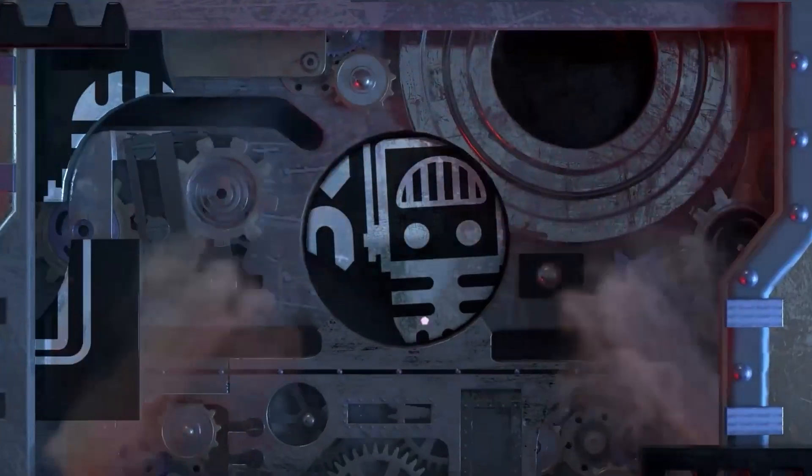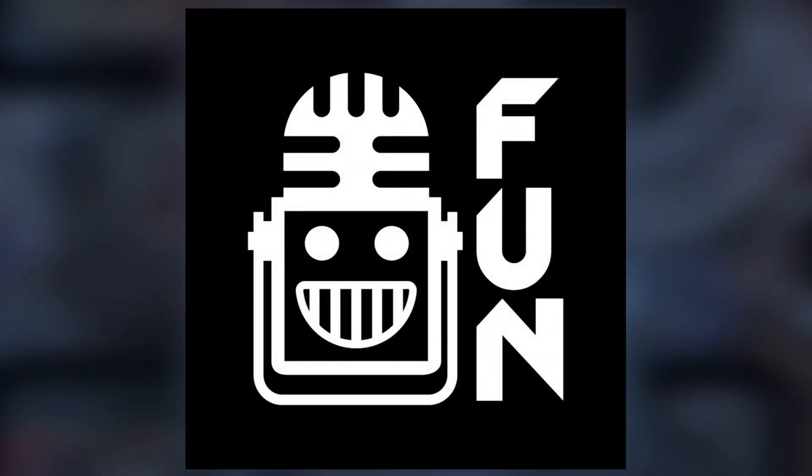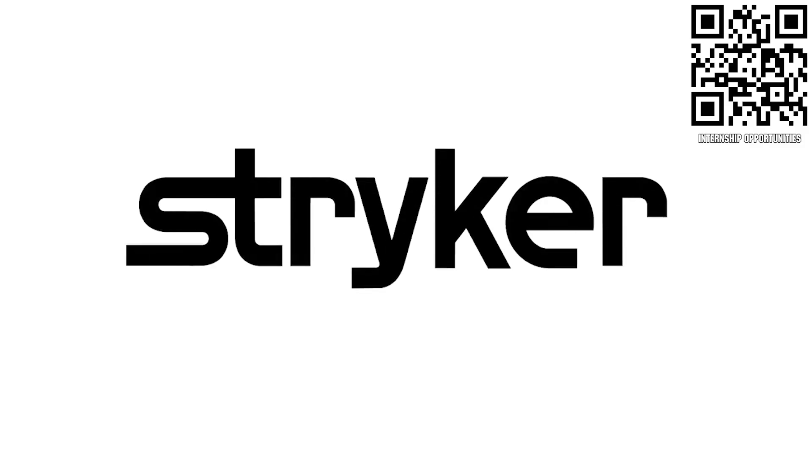Your destination for FIRST content, updates, and gaming. Welcome to the fun. First Updates Now, supported by Stryker Careers.